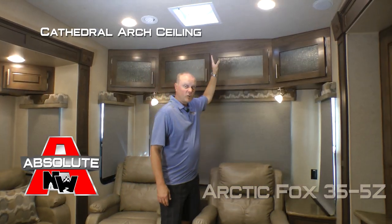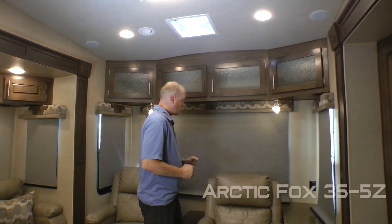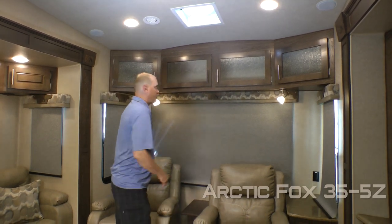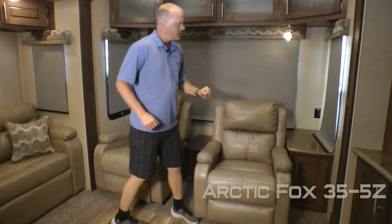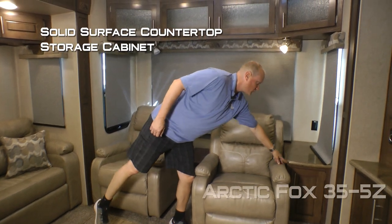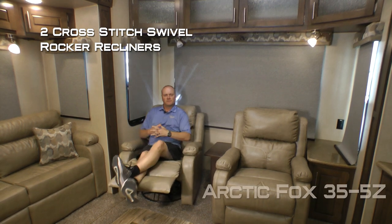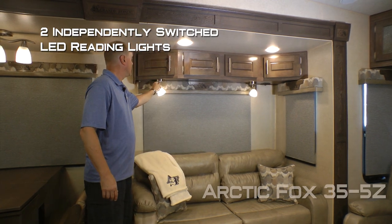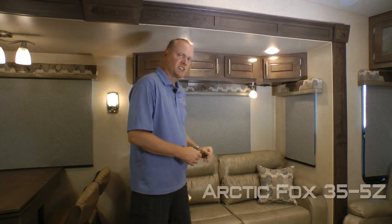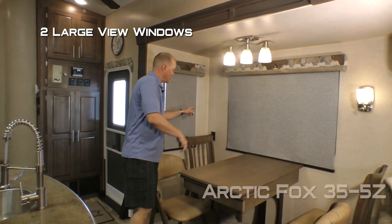In the rear living area you'll notice the cathedral arch ceiling construction, which adds up to four additional inches of headroom, really opening things up. The rear portion includes a four-cabinet overhead, three large view windows, and two independently switched LED reading lights both with nightlight function, with 110 outlets on either side. On the driver's side you have a solid surface top, storage cabinet, magazine rack sofa table, and two cross-stitch swivel rocker recliners. Completing your living area is a four-cabinet overhead, two large view windows with independently switched LED reading lights with nightlight function. Standard configuration is a tri-fold sofa or you may option in a cross-stitch sofa.